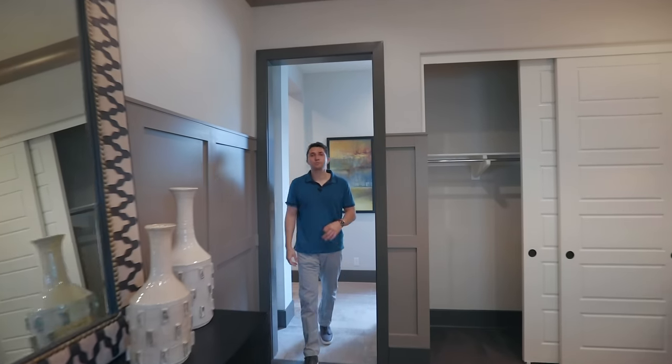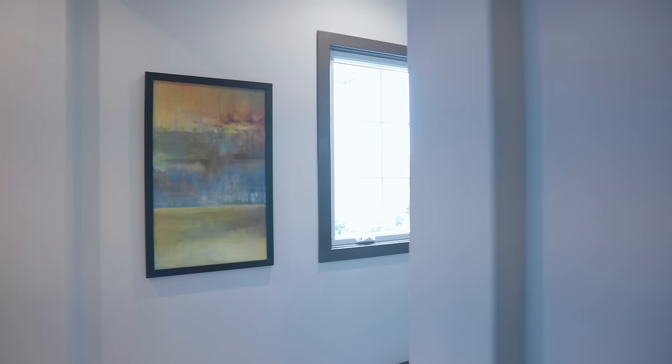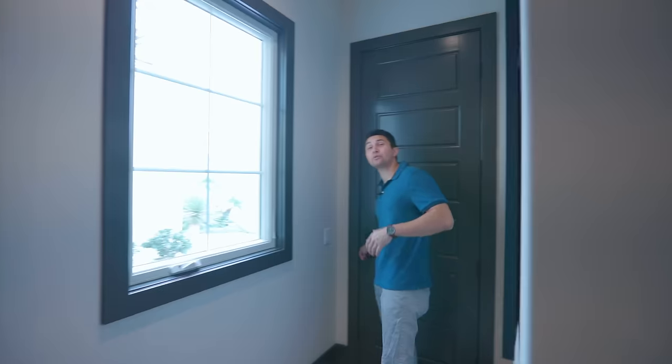Just out of this guest room, something very convenient for guests is that the single-car garage door is right here. They don't have to bother anyone else in the house — they can park their car in the garage, walk through the door, and go straight to sleep in their bedroom.